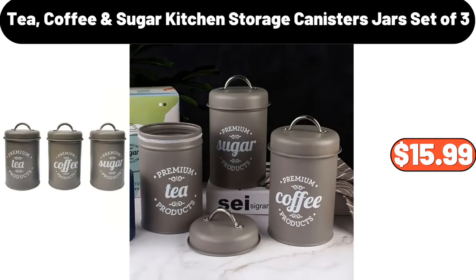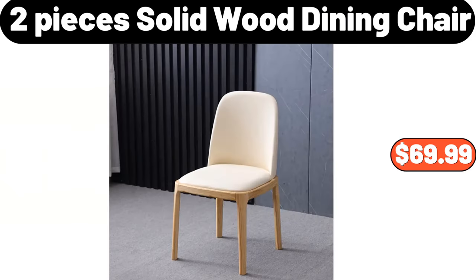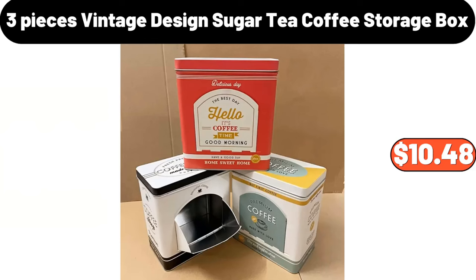Tea, Coffee and Sugar Kitchen Storage Canisters Jars, Set of 3, $15.99. 2-Piece Solid Wood Dining Chair, $69.99.